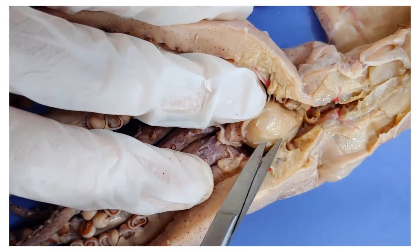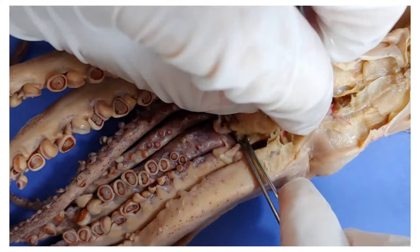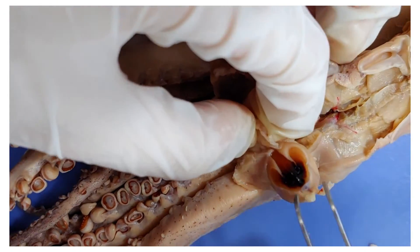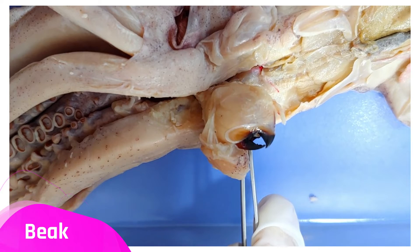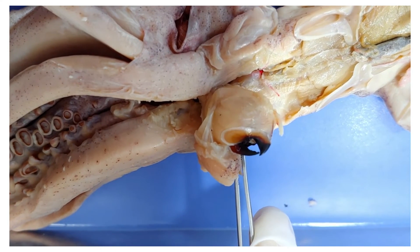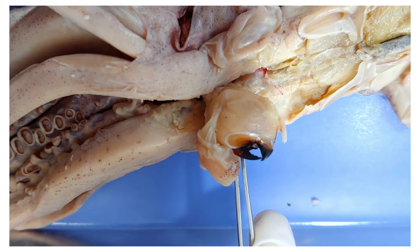Now I'm going to cut into the buccal mass and pry it open. I'll take it out a bit and zoom in. Here you can see the beak — it looks a lot like a parrot's beak, actually. It looks so much like a bird's beak. Anyway, this hard, sharp, murderous beak is used to kill and dismember prey.